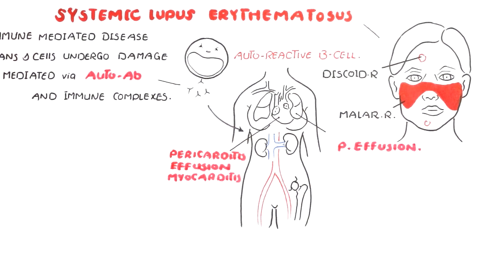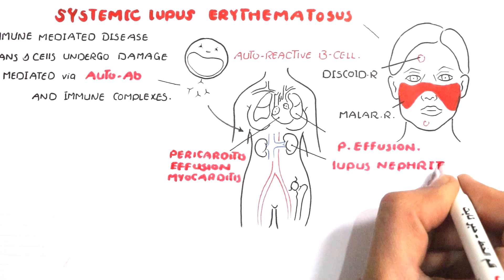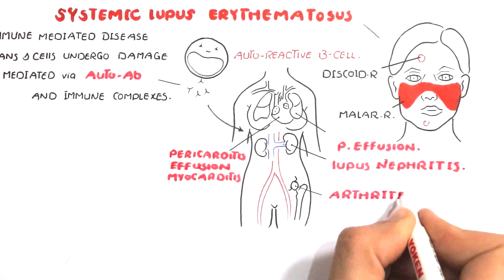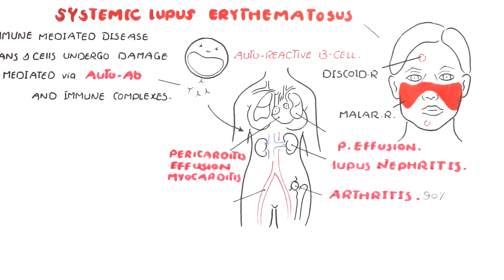In the lung, it may cause pleurisy and pleural effusion. The kidney can also be affected in the form of proliferative glomerulonephritis. Arthralgia and arthritis are found in nearly all patients. Anemia, leukopenia, or even pancytopenia can also occur.